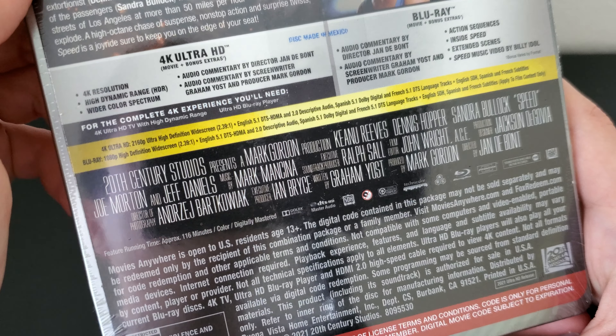So it does come with a digital copy, and I will be giving away this digital copy. Just leave a comment down below — say if you like this movie or just say anything about the movie, and I'll pick a random winner. On the back of the digital copy insert you just get Movies Anywhere. Standard stuff.